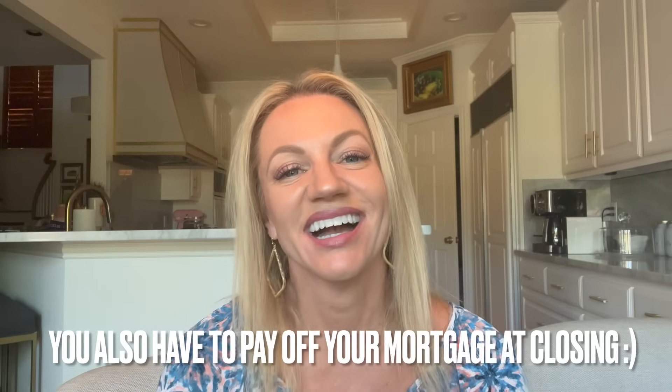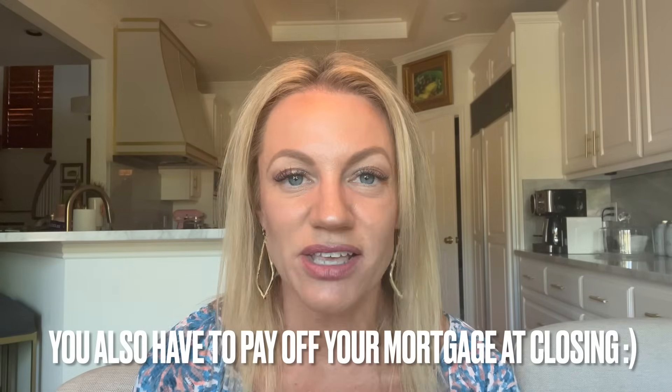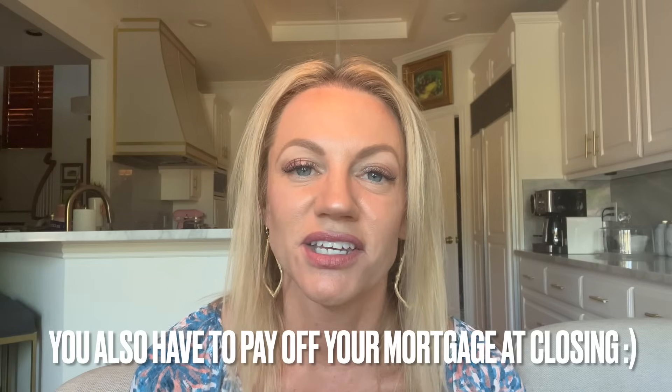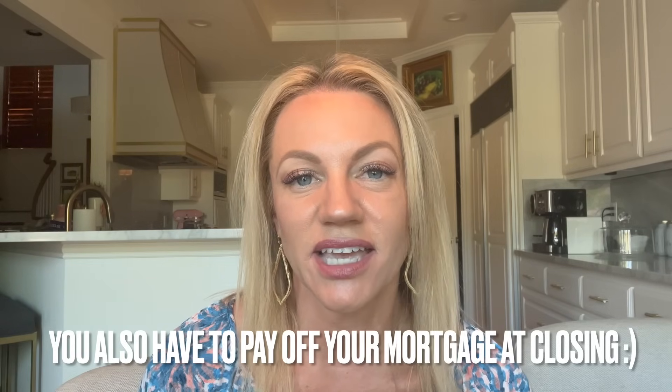One more thing you're going to have at closing — if you owe money on your home, you're going to have to pay it off. That's a big one — it's typically bigger than the real estate commissions. So if you sell your house for $400,000 and you've got $200,000 left on your mortgage, you've got your fees and everything taken out of that.